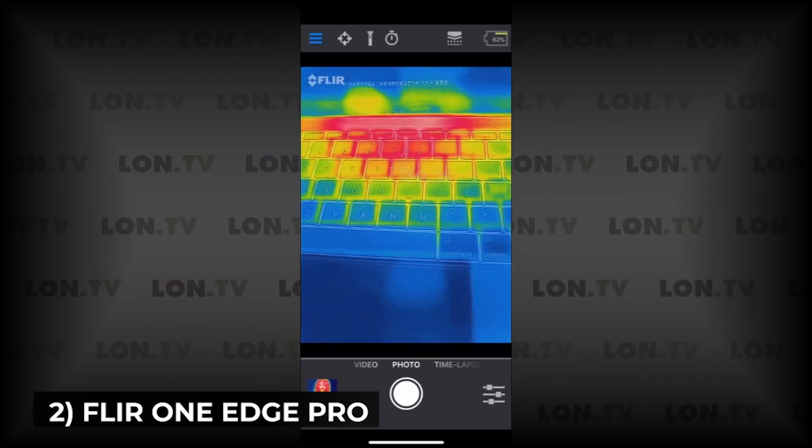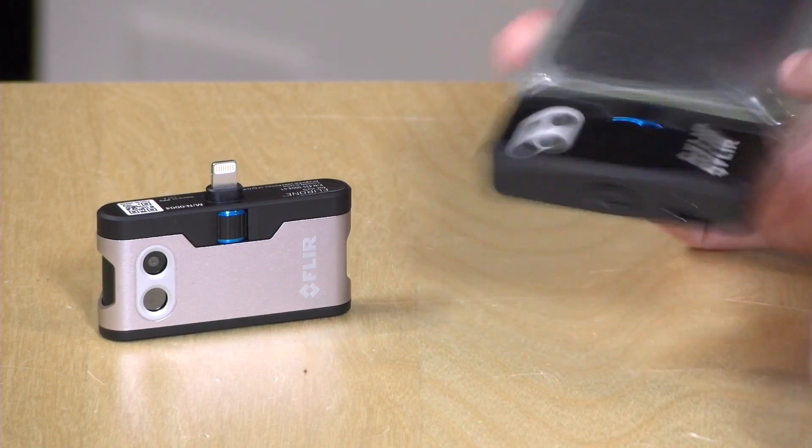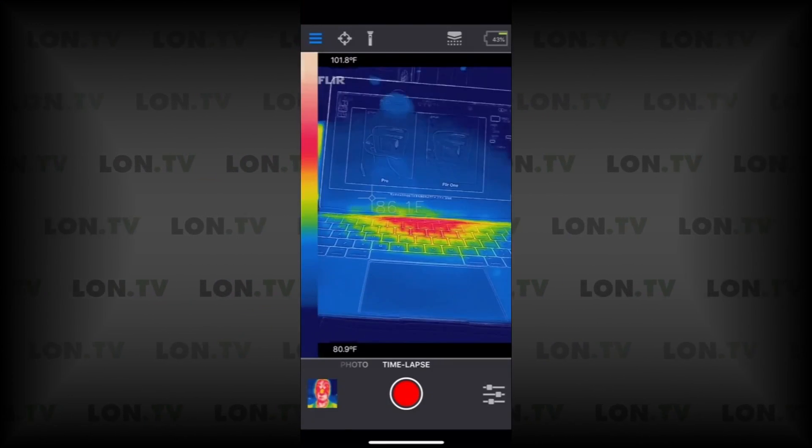Next is the FLIR ONE EDGE PRO — a thermal camera that connects to your device wirelessly. This may seem like a far-fetched idea, but this tiny camera makes it possible.